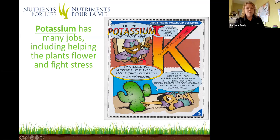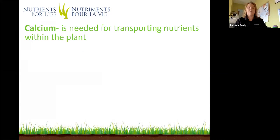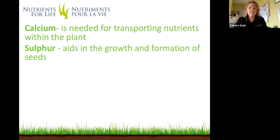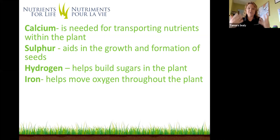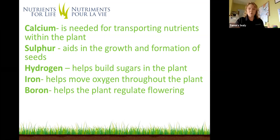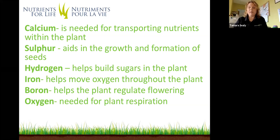I wanted to highlight a few more of the 17 nutrients. Calcium — humans need it for strong bones and teeth, but in plants it's needed for transporting nutrients within the plant. Sulfur aids in the growth and formation of seeds. Hydrogen helps build sugars within the plant. Iron helps move oxygen throughout the plant. Boron helps the plant regulate flowering. And oxygen is needed for plant respiration — plants do breathe too.